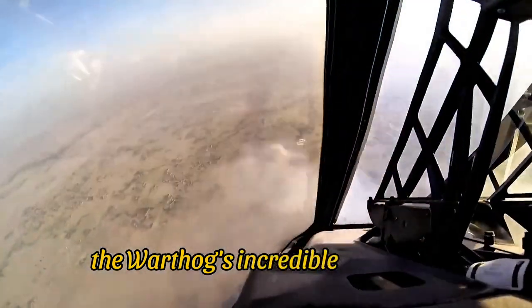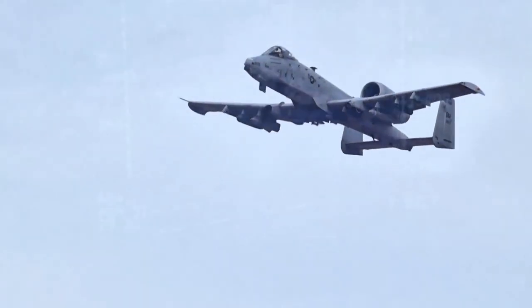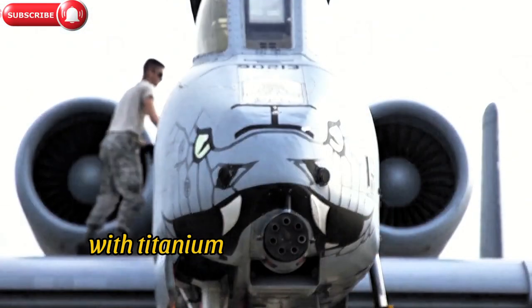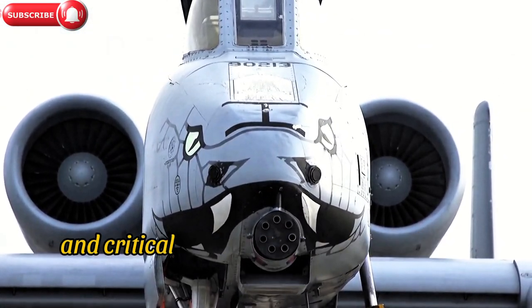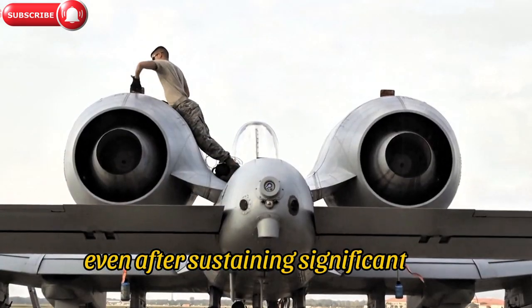The Warthog's incredible firepower is complemented by its durability. The A-10 is built to survive heavy damage, with titanium armor protecting the cockpit and critical systems, allowing it to return home even after sustaining significant hits.